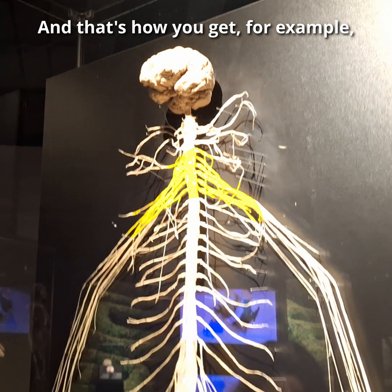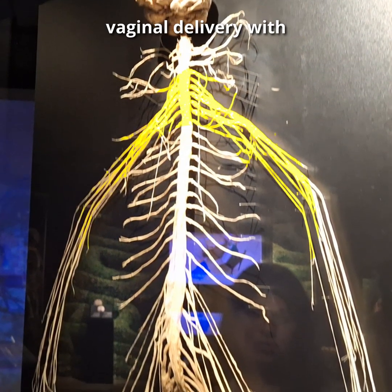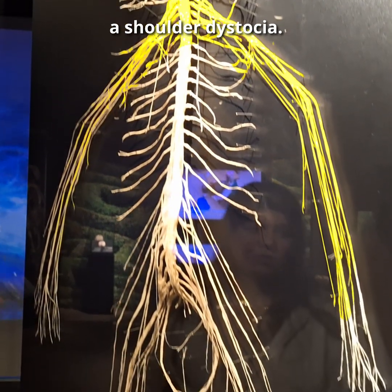And that's how we get Erb's palsy if you injure the brachial plexus during vaginal delivery with a shoulder dystocia. Thank you very much.